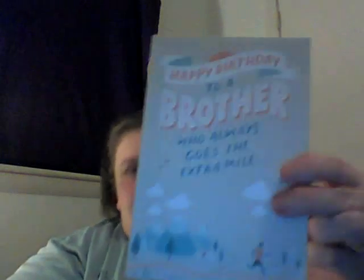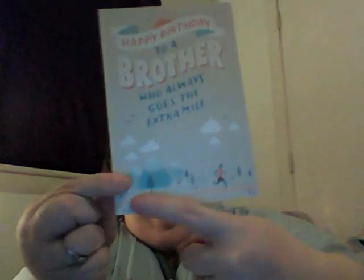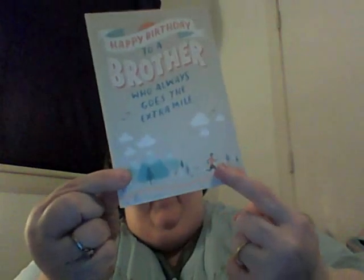I got my brother a birthday card — tomorrow's his birthday, so I got him a card. It says, "Happy birthday to a brother who always goes the extra mile." There's a little guy running on the outside, and then the inside says, "Especially if there's beer at the finish line." My brother drinks, so I thought it suited him — it was funny.